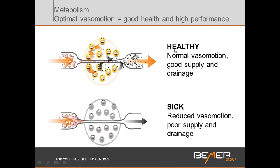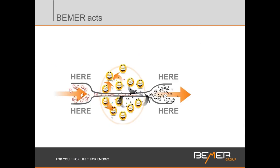When you're healthy with good, normal vasomotion, you have good supply and good drainage — necessary for all cells. When you're sick, reduced vasomotion leads to poor supply and poor drainage, which is detrimental to any state of health in any tissue. When we affect vasomotion, we have an impact pre- and post-capillary, and across every tissue area. So the whole body benefits from Beamer applications through a full-body applicator, and supply and disposal can work again.